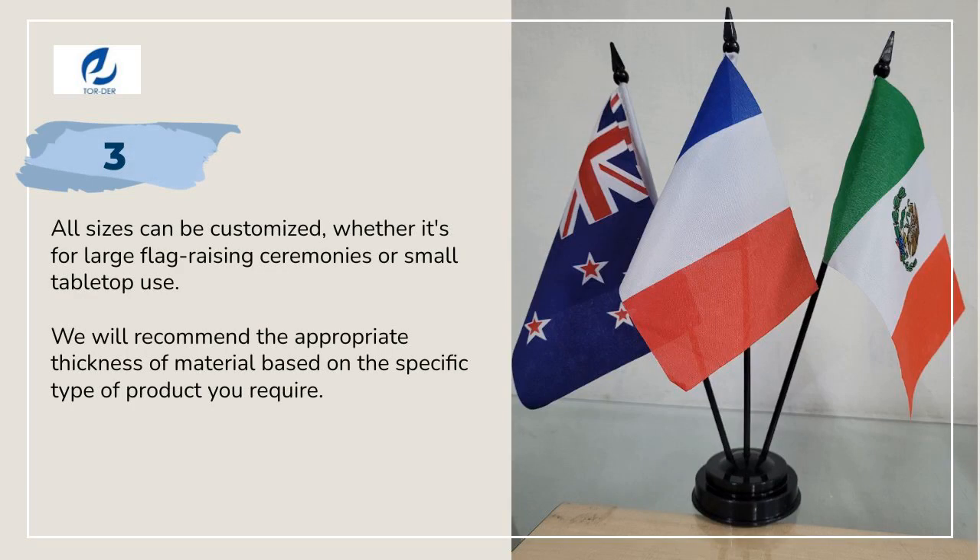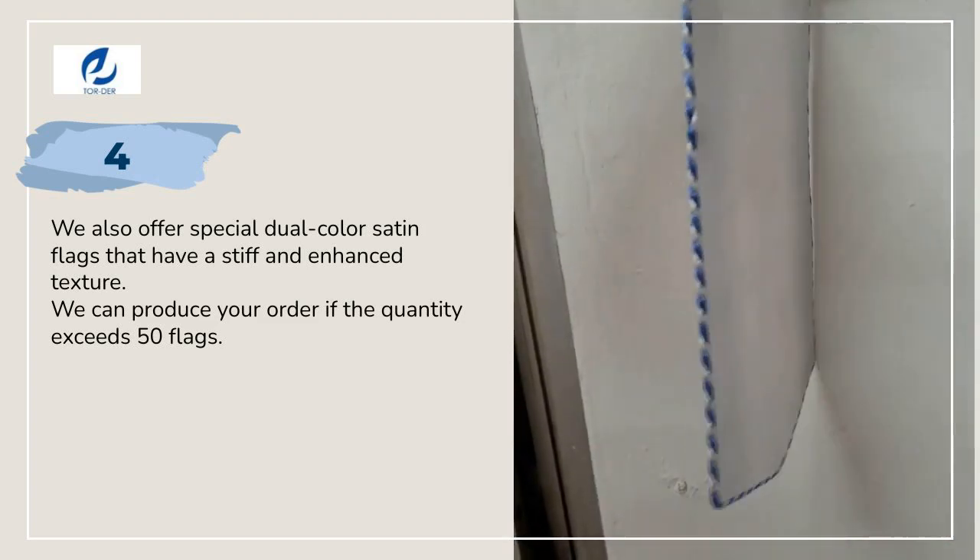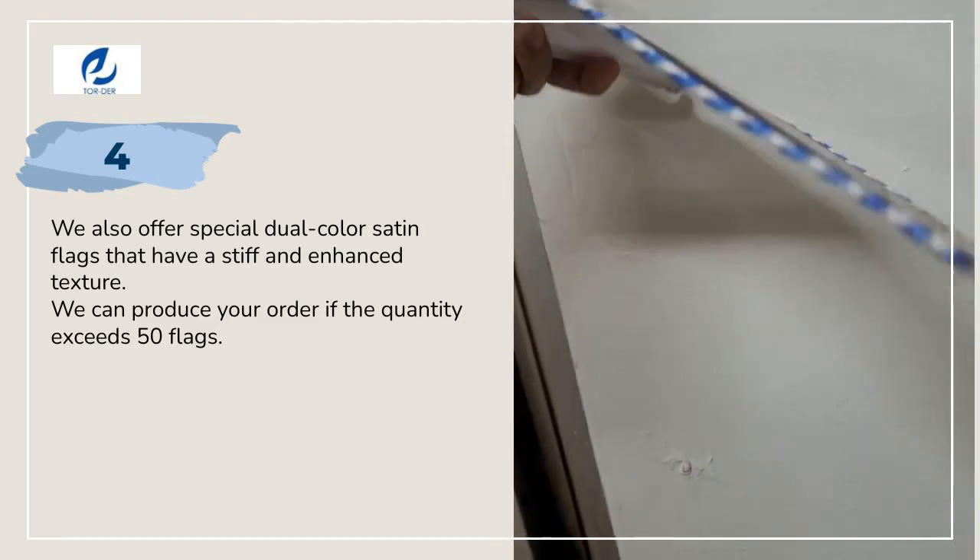All sizes can be customized, whether it's for large flag-raising ceremonies or small tabletop use. We also offer special dual-color satin flags that have a stiff and enhanced texture.